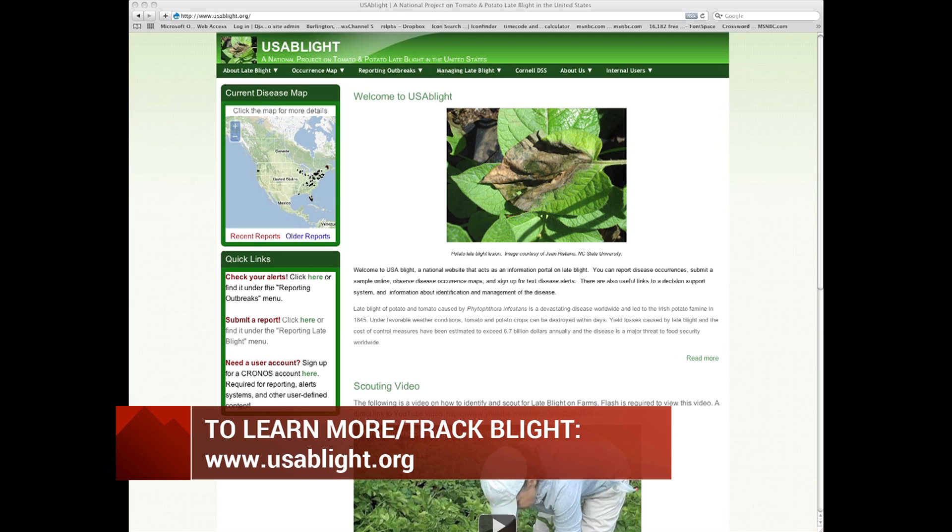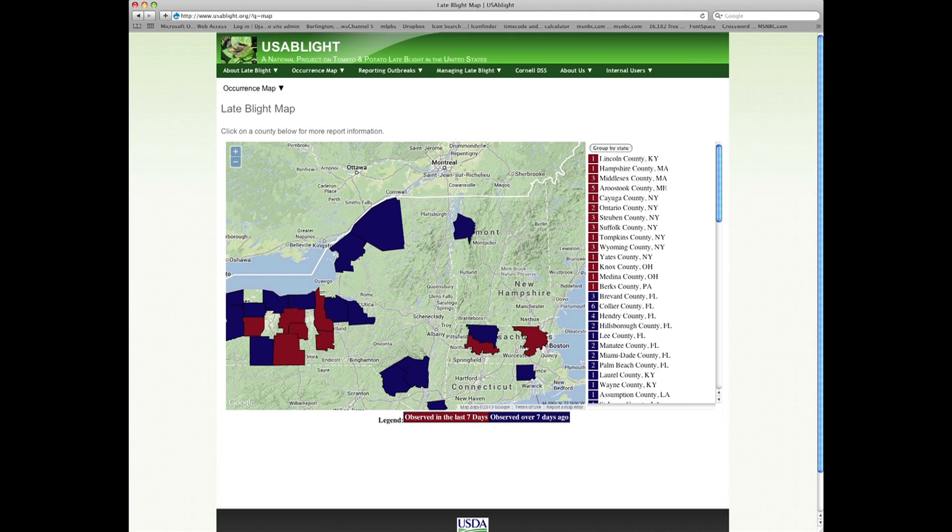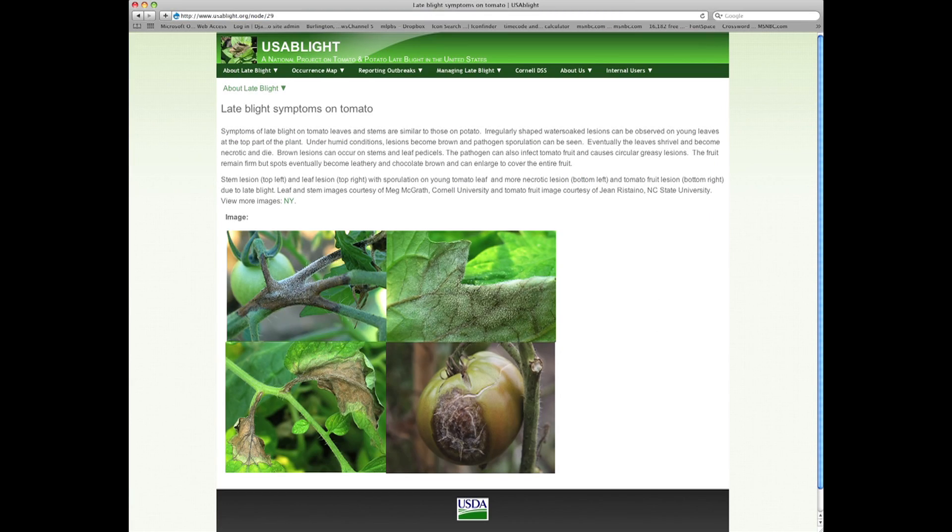There's also a great website called usablight.org. It's got pictures of what late blight looks like, and a map that shows where the confirmed sightings are across the whole country. So it's a great resource to check what's going on and get more information.